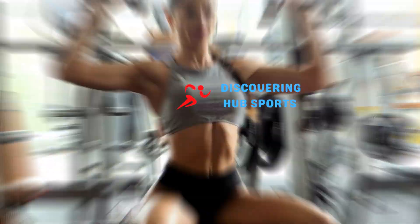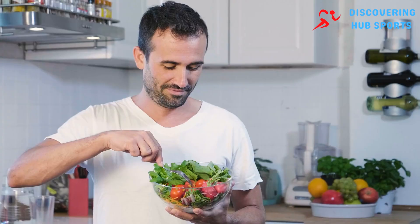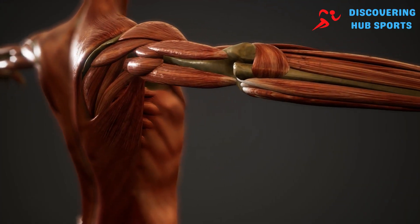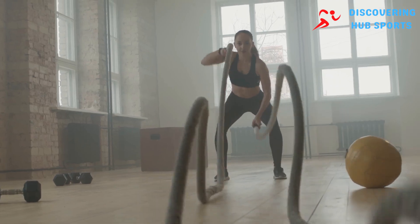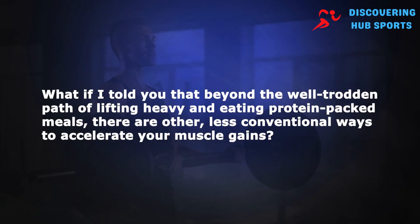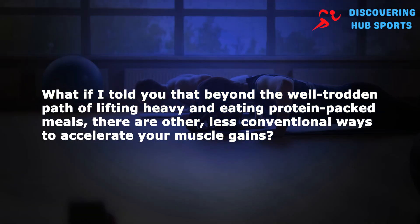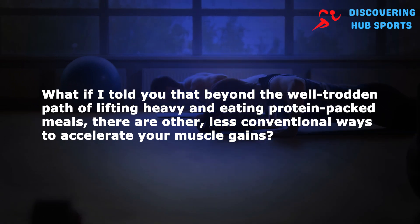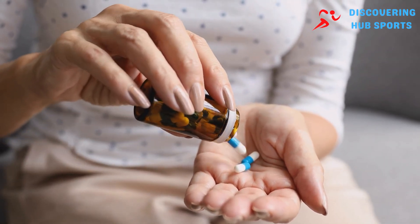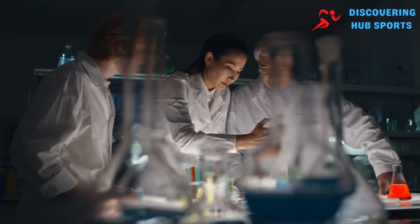Imagine hitting the gym day after day, pushing through grueling workouts, meticulously tracking your protein intake, and still not seeing the muscle growth you desire. It can feel like a herculean effort with little to show for it. What if there are other less conventional ways to accelerate your muscle gains — methods that might seem counterintuitive or even bizarre, but are backed by science?